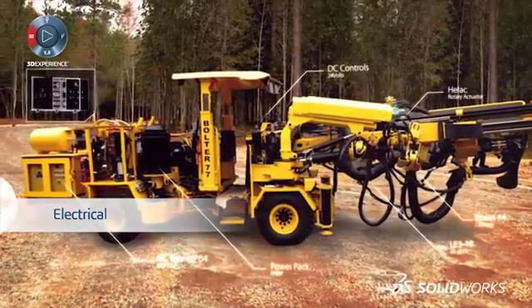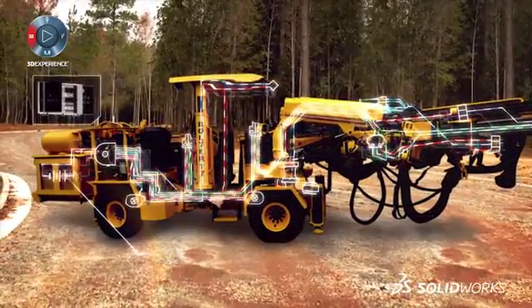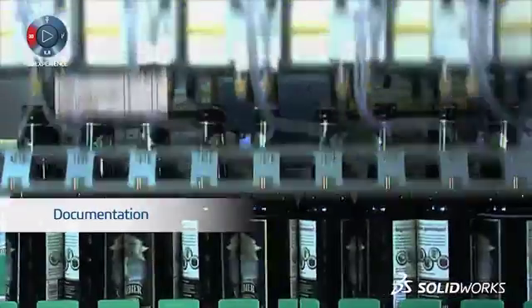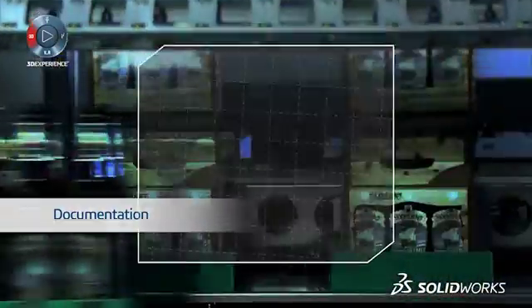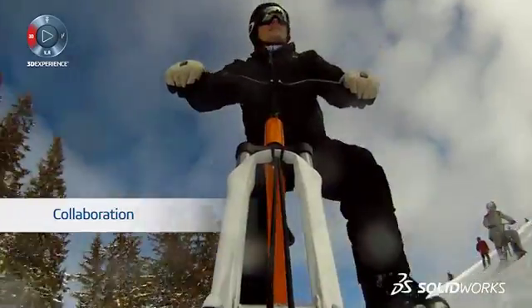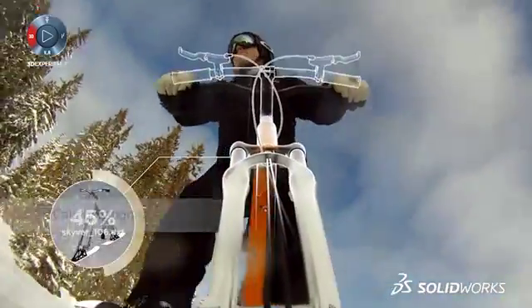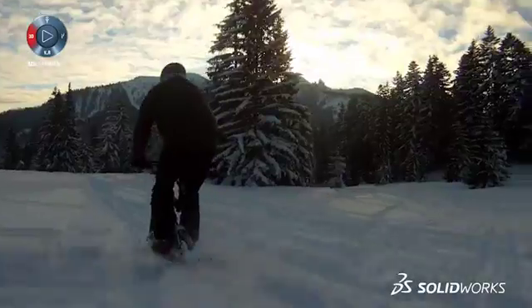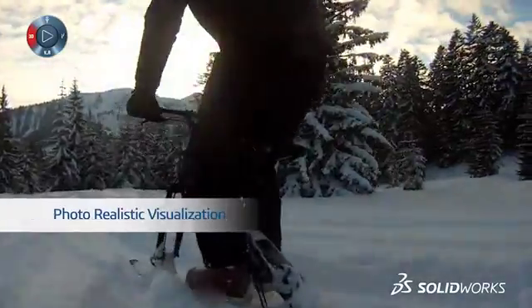The electrical schematics are fundamental to the solution, so they should integrate seamlessly into the 3D model. At any point you can start to create your documentation for partners and manufacturers. We make it easy to share designs and ideas with your extended team, even if they aren't engineers or CAD users.